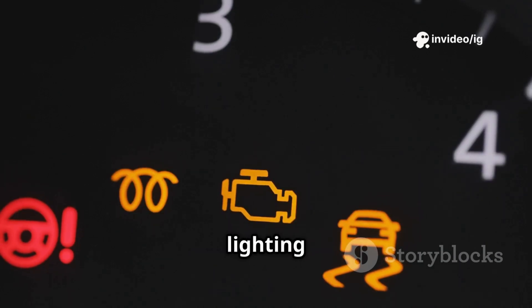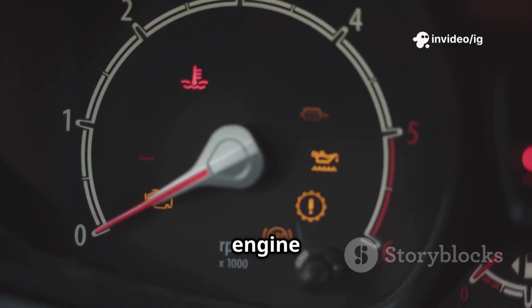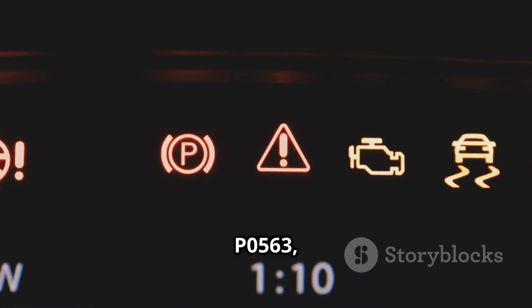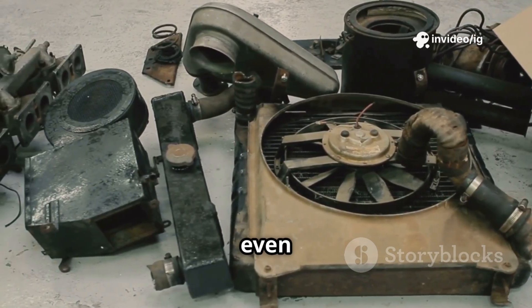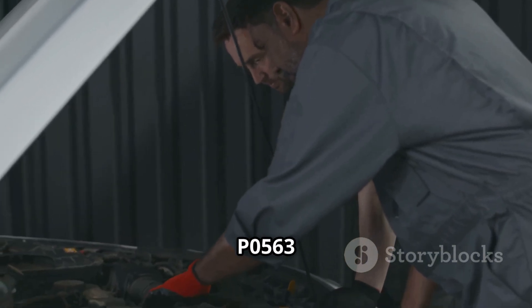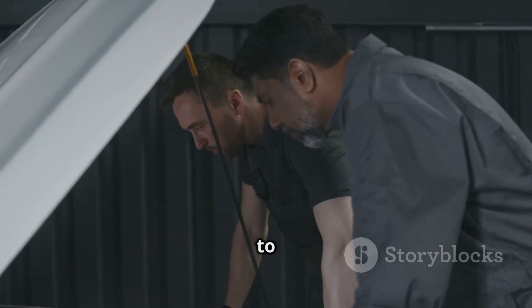Hello friends! Is your car's dashboard lighting up like a Christmas tree? Is your battery warning light on, or is your engine stalling randomly? If your OBD2 scanner is showing code P0563, that means your car's system voltage is too high. This issue can cause fuse blowouts, electronic failures, and even damage to the engine control module. In this video, I'll explain what P0563 means, its symptoms, sensor locations, and how to fix it.